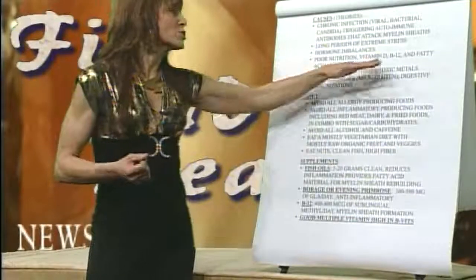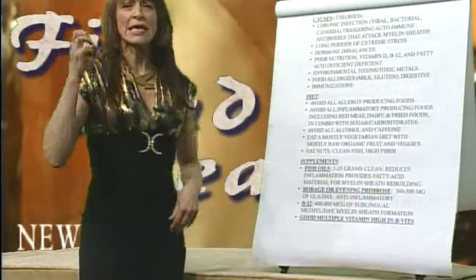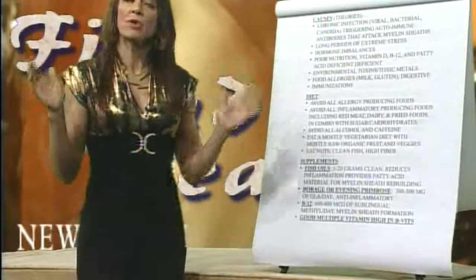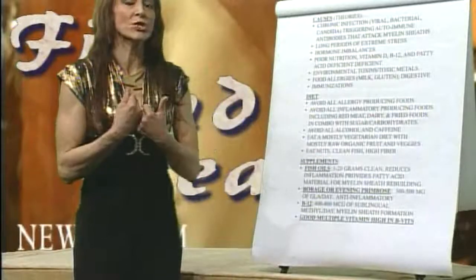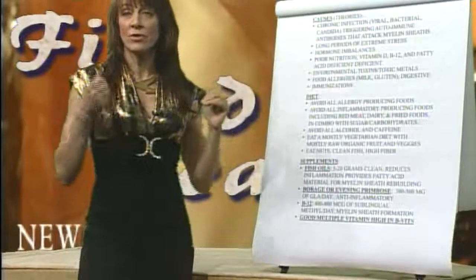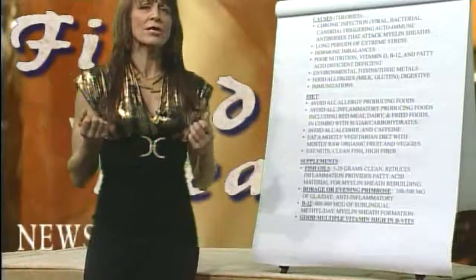Poor nutrition and the lack of good fats in the diet, combined with the increase in carbohydrate intake and saturated fatty acids, in my opinion, leave you wide open to multiple sclerosis. In my personal opinion, based upon the research, if your diet is in order, you've got D and B12, you're eating your nuts and good clean fish, I don't think you're going to get MS.